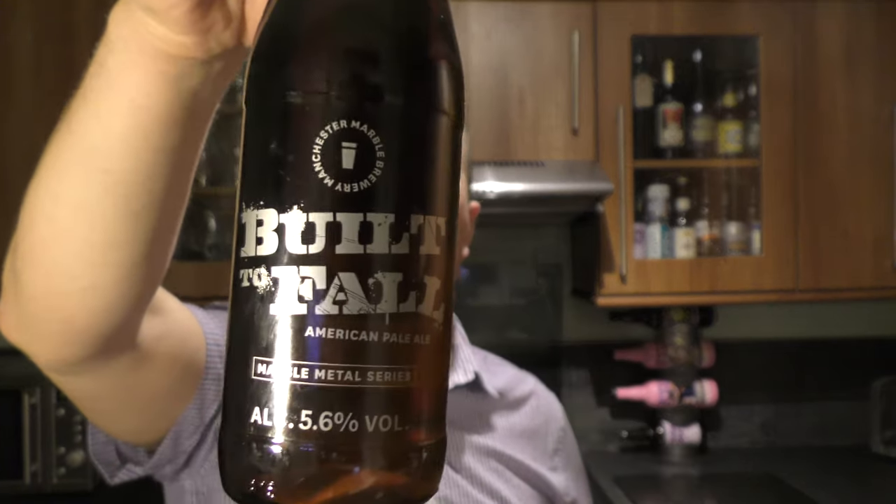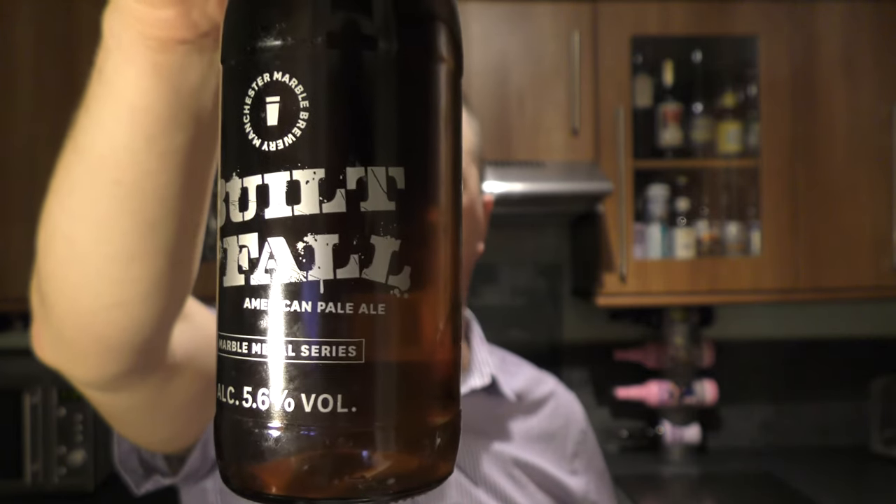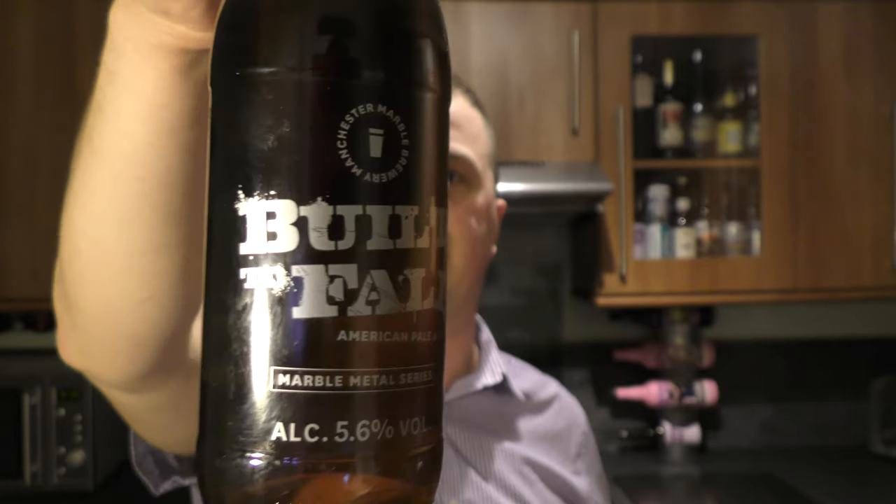It's Beard O'Clock on Real Ale Craft Beer. Today we've got a beer from Marble Beers — a bottle of their Built to Fall American Pale Ale, coming in at 5.6% ABV.